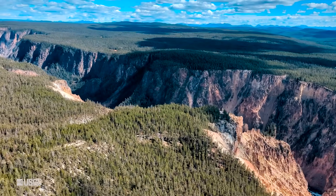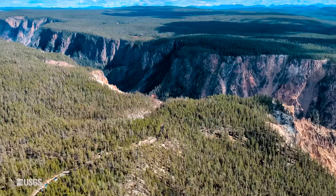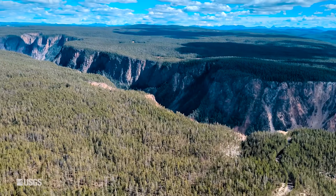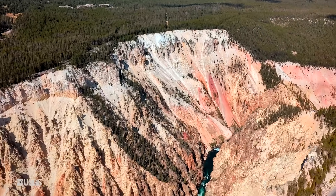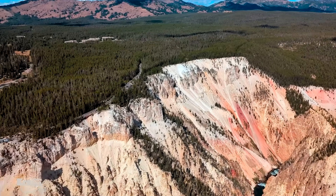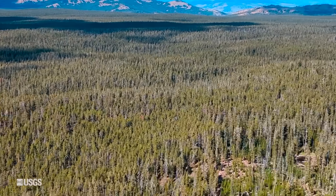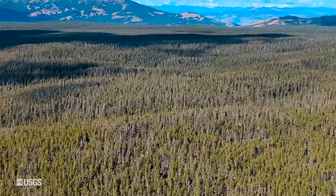The Yellowstone caldera is vast — 45 miles across and 30 miles wide. You could fit over 60 islands of Manhattan in this area. There are deep canyons like this one over the Yellowstone River that reveal a complex geologic history, and forested landscapes and hydrothermal features remind us that this special place is constantly changing.